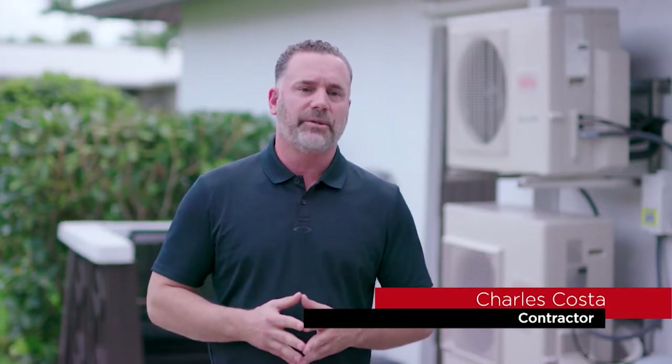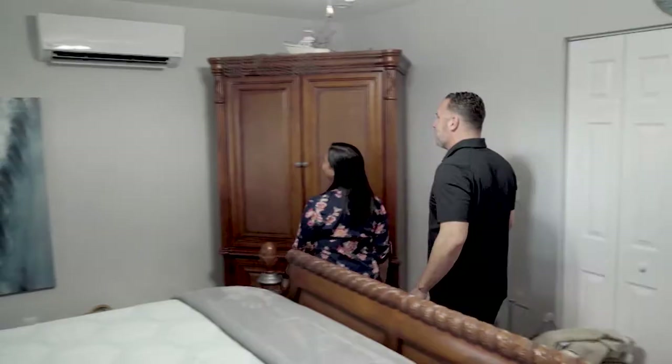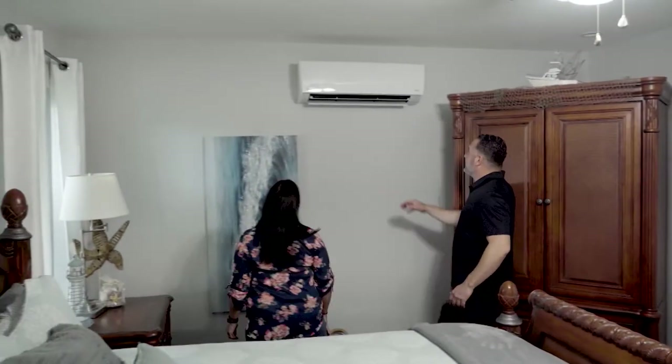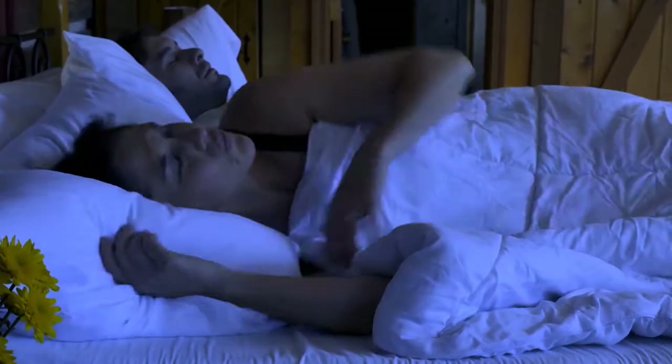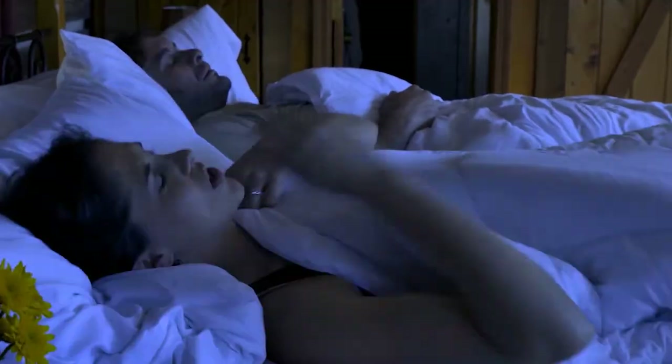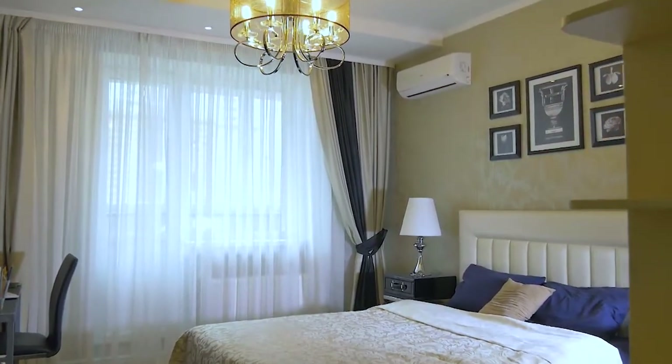People have used central air for years because there really hasn't been another choice — there's a lack of education in the marketplace with the ducted or unducted mini split systems today. One of the biggest differences between central air systems and mini split systems is that central air systems take up a lot of space. Also, both inside and outside units are very noisy, where mini split systems are virtually silent. And the operation cost of a central air system, because of the ducted and lost air, is also very expensive to run.